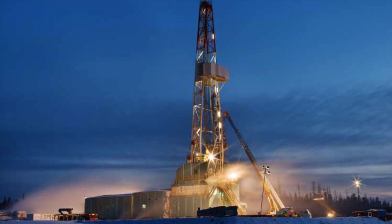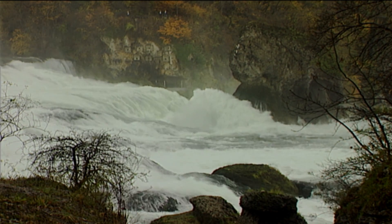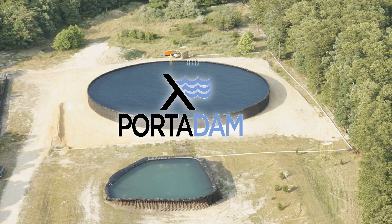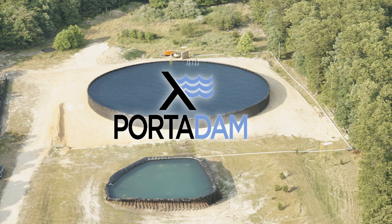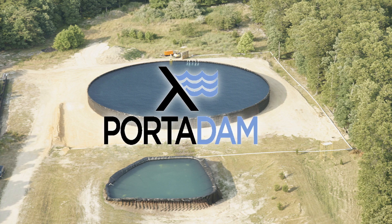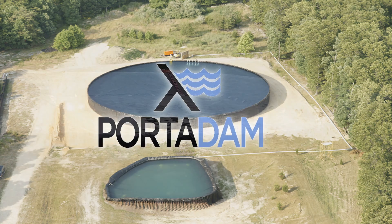In heavy industry and hydro-fracturing operations, the control and storage of massive quantities of water is imperative. Porta Dam has been the leader in controlling water responsibly for more than 30 years through its water storage and water diversion product lines.